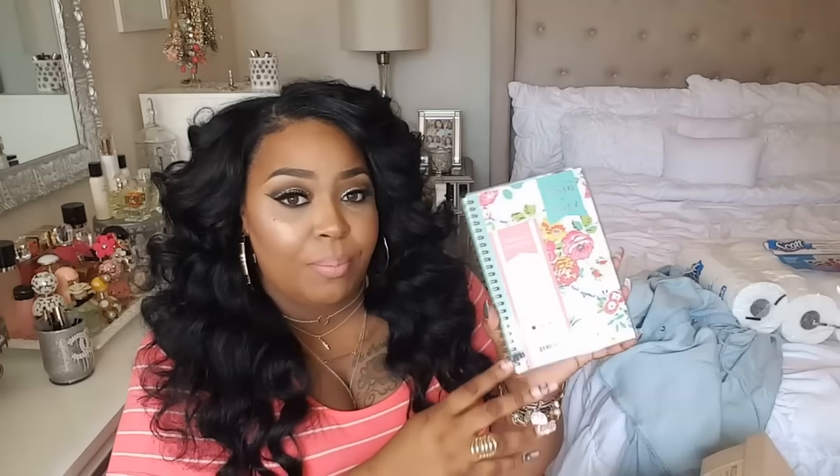I also picked up this weekly/monthly planner - it's a 2016-2017 planner and it's really pretty, bright and springy with corset-style details. It's a basic planner but I need it to keep track of filming days, video ideas, and everything for my channel and my own business. I think it was about $7. I had to pick it up - it was just so cute and girly.